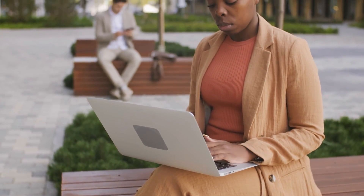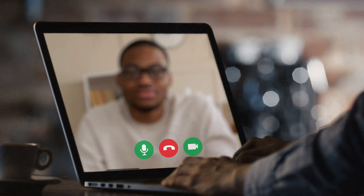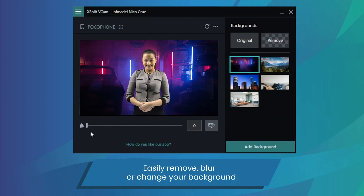The first case where cell phone webcams are amazing is when you're working outside the office or working from home. The webcams on laptops aren't that great, so if you need to do a conference call or presentation, you can buy a pretty cheap mount to attach your cell phone to your laptop. And if you're supposed to be in the office, you can use Vcam to change your background so you look like you're still there.